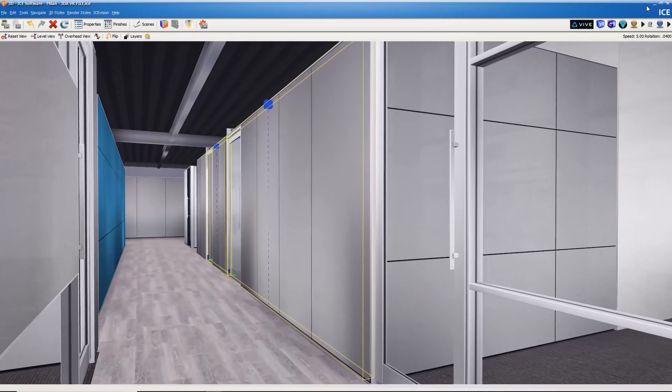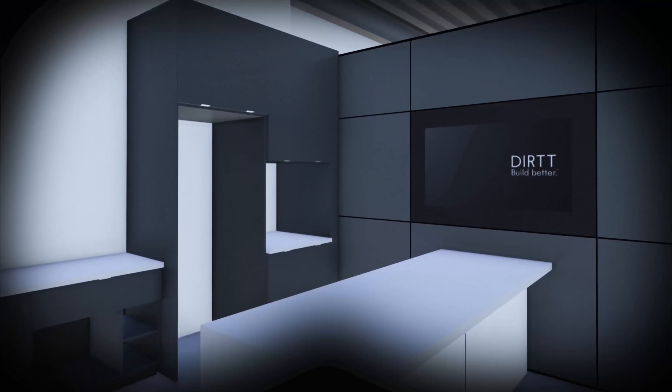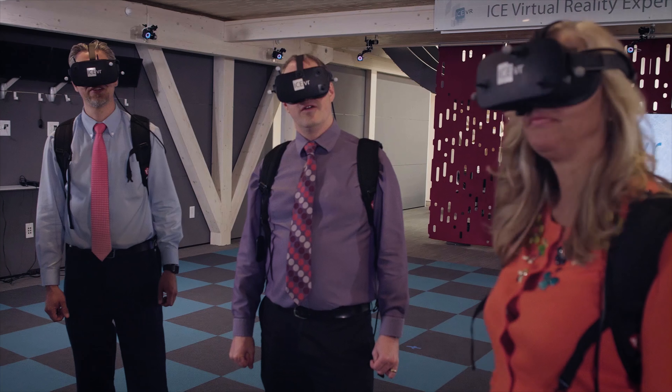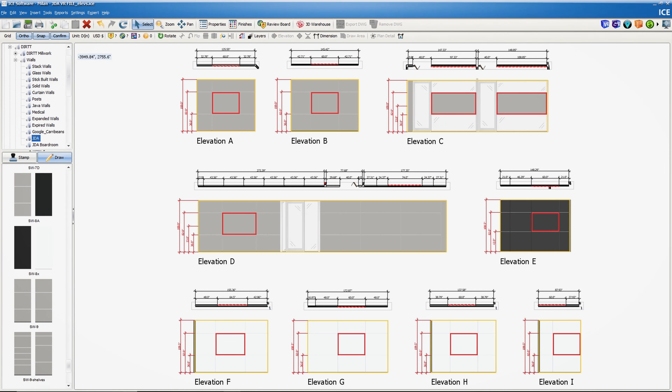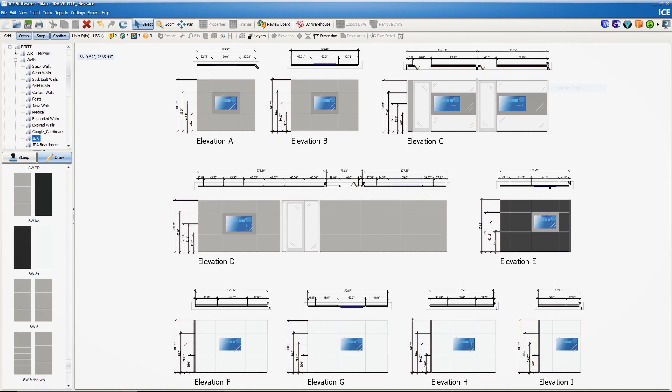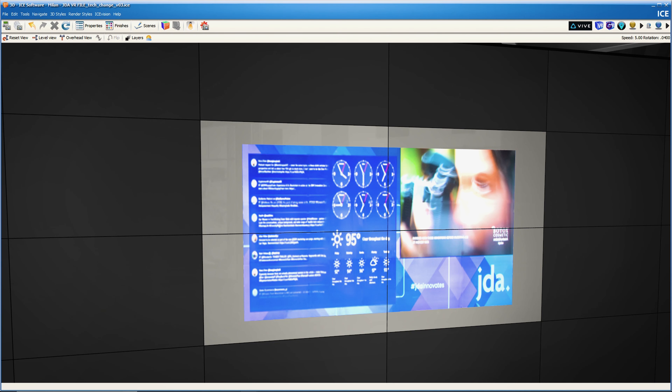There opened up more design opportunities. And having that virtual reality experience really helped us in the decision process for where we were going. It's not often with traditional construction that we get to look at every single wall elevation and panel and think about what technology could be integrated.